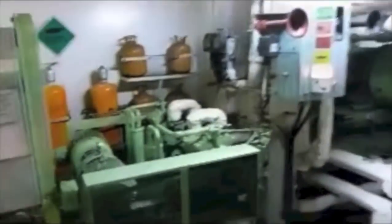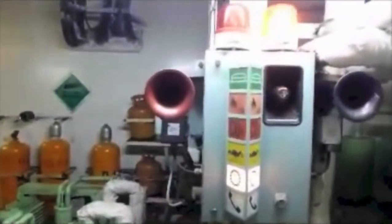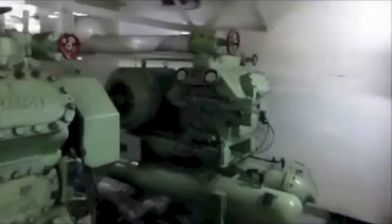We are going to the engine room — high noise levels. There is a second deck with a hydraulic system for remote control valves. These are the air conditioning systems and incinerator.